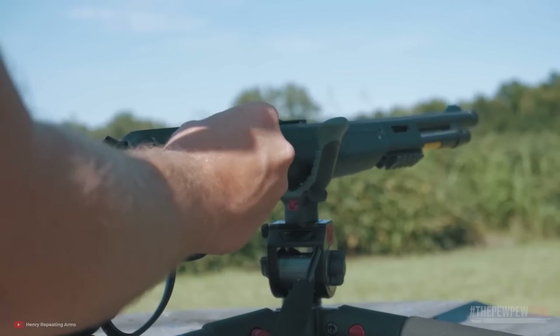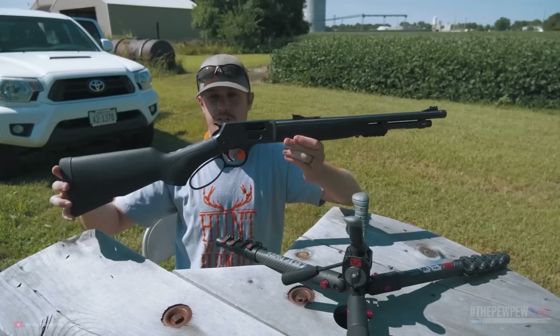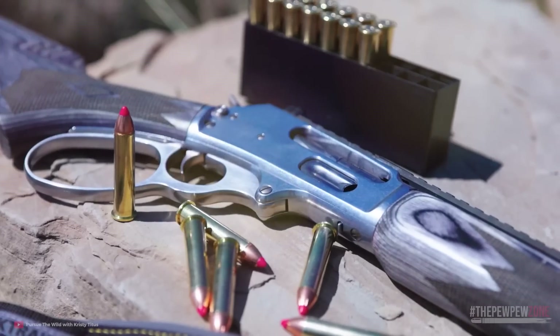And that's it for our video today. If you feel we've missed a lever-action rifle or two, comment down below. Please click the like, share, and subscribe buttons and I'll see you in the next video.